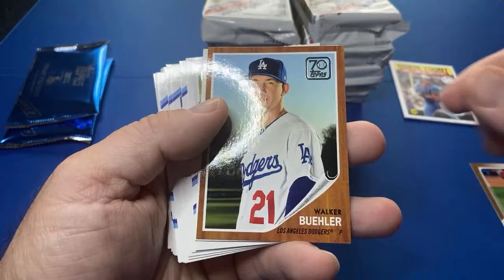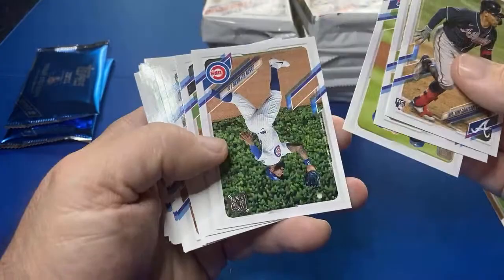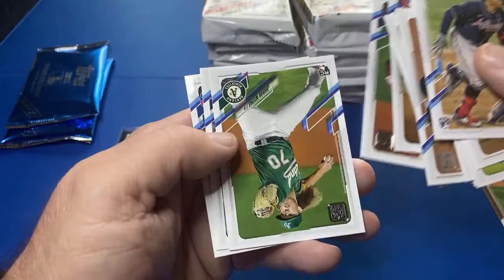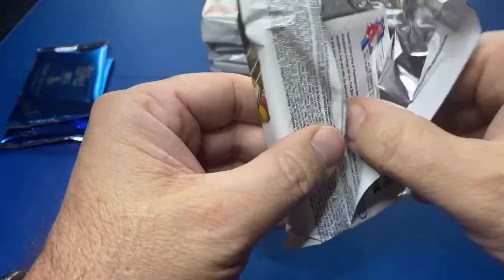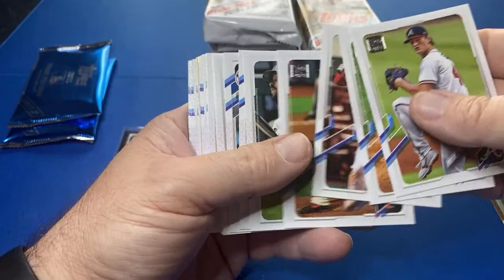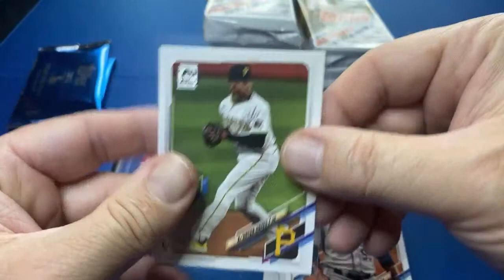Walker Buehler. There's a William Contreras rookie card - looks like the base. I'll go through and pull out these rookies at the end - pull the Carlson, pull the Hayes, see who else I should pull out of here. Hopefully we get a short print - how about an SSP? It's been a while since I pulled an SSP. They are so hard to pull. Speaking of, I'm gonna sleeve this right now - the Hayes rookie card - probably the best rookie card to hit in Series Two. What do you think everybody, is that the best one?